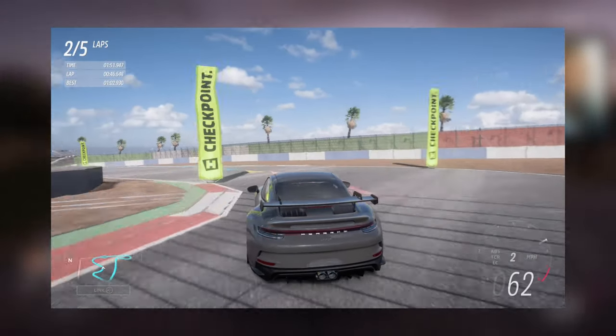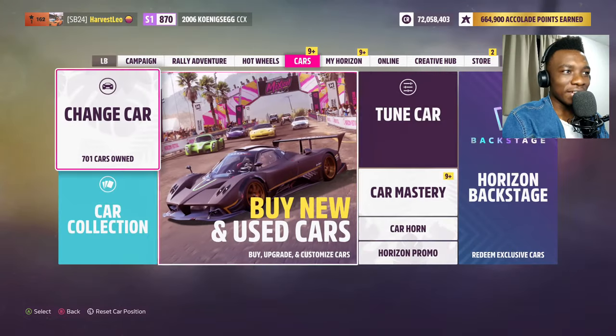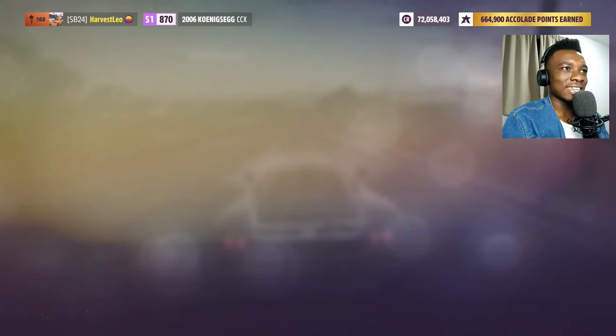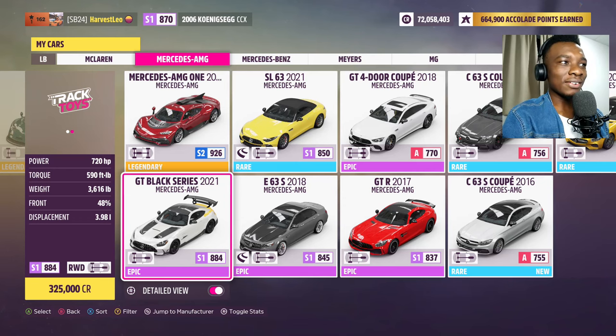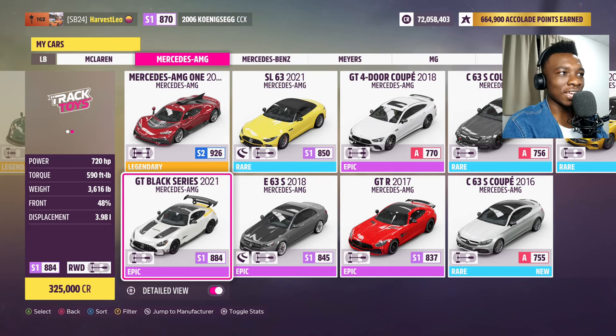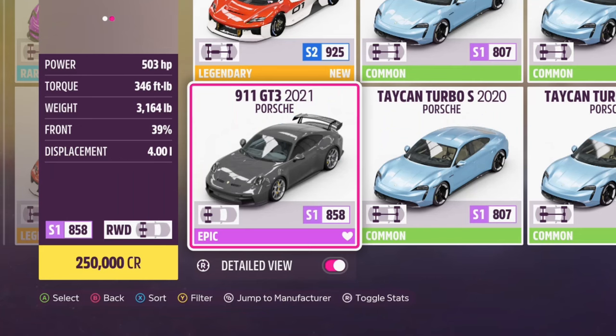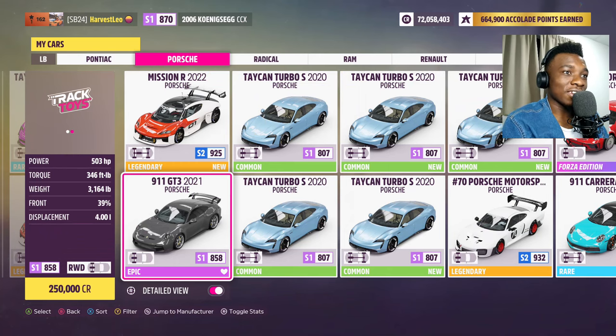The GT Black Series has around 700 horsepower and the GT3 has 500 horsepower. The Black Series weighs around 3,616 pounds with a 4-liter V8, 720 horsepower, and 590 Newton meters of torque. The GT3 has a 4-liter straight-six, weighs 3,164 pounds, with 346 foot-pounds of torque and 503 horsepower.